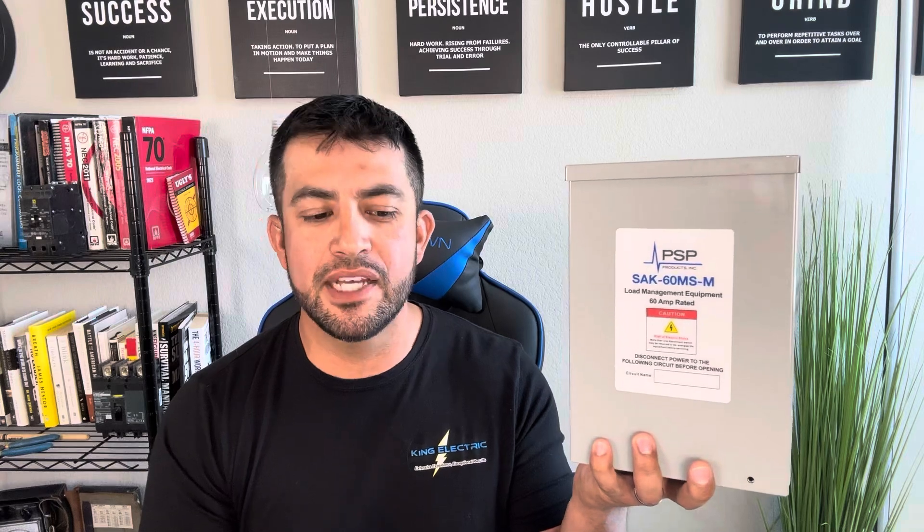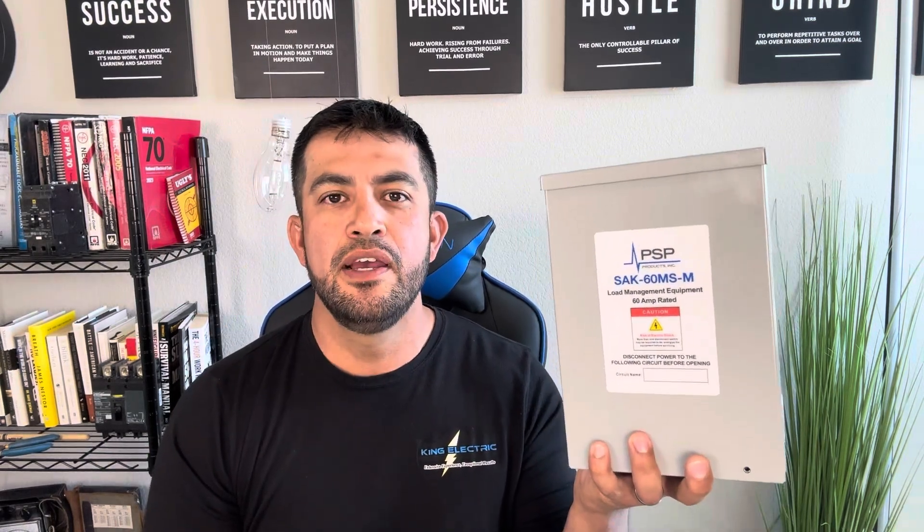Hey guys, what's up? Check it out. Today I am sharing with you an install that we have scheduled this week, and I thought these things were pretty cool. It could potentially save customers thousands out there. This could actually be an awesome marketing tool that we're working on right now to try to educate the public of some options they have when it comes to upgrading an electrical service and that costly repair.